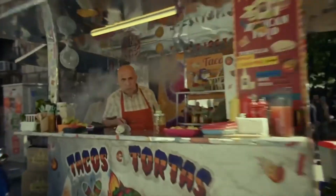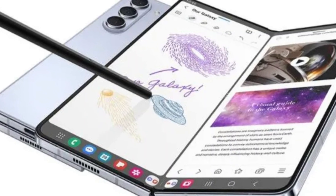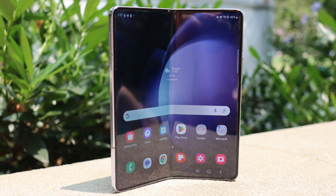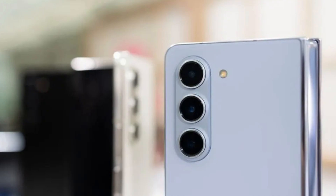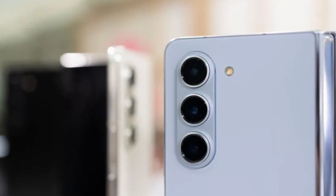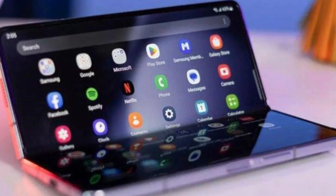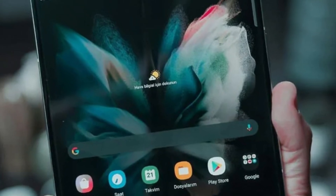Today, we're diving deep into the world of foldable phones with the hottest rumors surrounding the upcoming Samsung Galaxy Z Fold 6. Buckle up, because things are about to get interesting. The rumor mill is churning out some juicy details, and the latest leak comes from MySmartPrice. They snagged a Geekbench listing for the unlocked US version of the Z Fold 6, revealing some impressive specs.